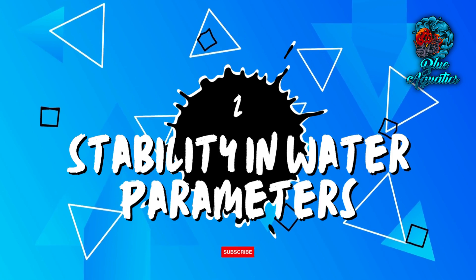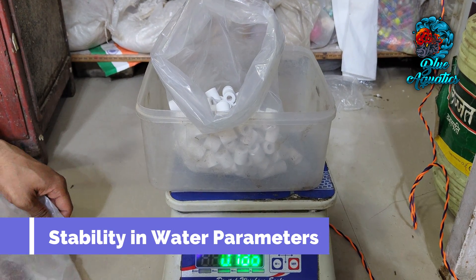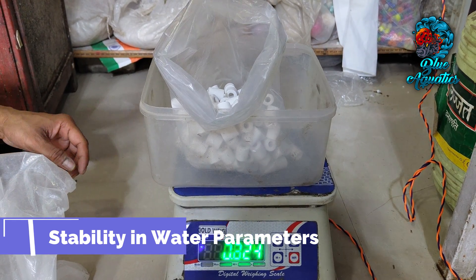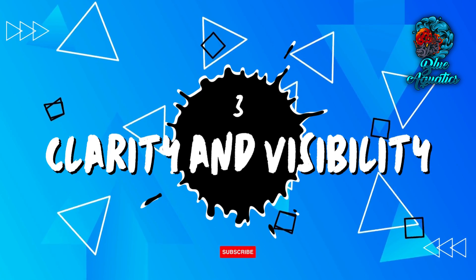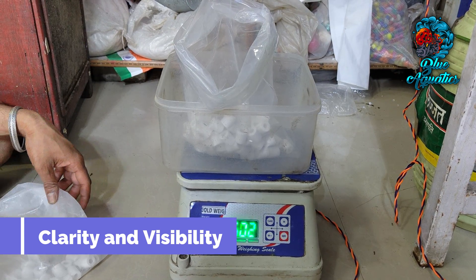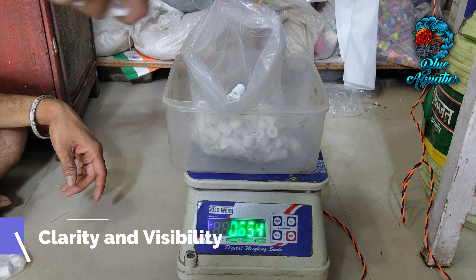Properly established biological filtration also contributes to stability in water parameters. Consistency in pH, ammonia, and nitrite levels alleviates stress among your aquatic residents. Additionally, the symbiotic relationship between ceramic rings and beneficial bacteria results in clearer water conditions, with reduced ammonia and nitrite levels offering unobstructed visibility into your aquarium.